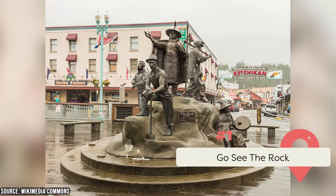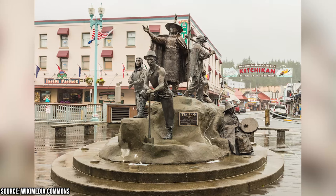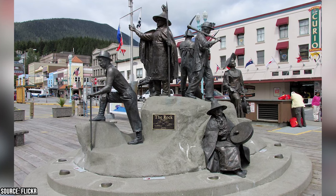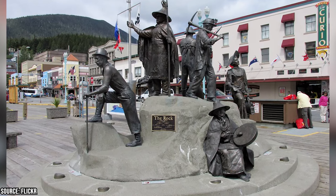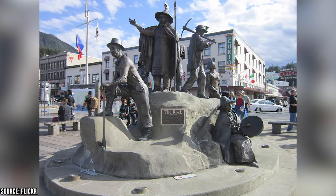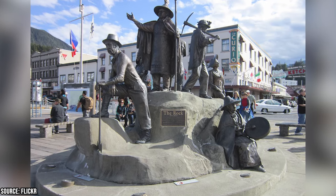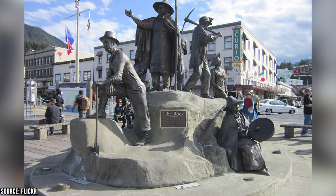One of the most impressive and iconic landmarks in Ketchikan is The Rock, a bronze monument that celebrates the city's diverse and rich history. Located at the visitor center near Berth One, The Rock features seven life-sized figures: Chief Johnson, a Tlingit leader who welcomed visitors; a logger, a fisherman, and a miner; an aviator who flew daring missions; a native woman drumming; and an elegant lady representing the 1890s. Created by local artist Dave Rubin and unveiled July 4th, 2020, it's a stunning tribute to the people who shaped Ketchikan.